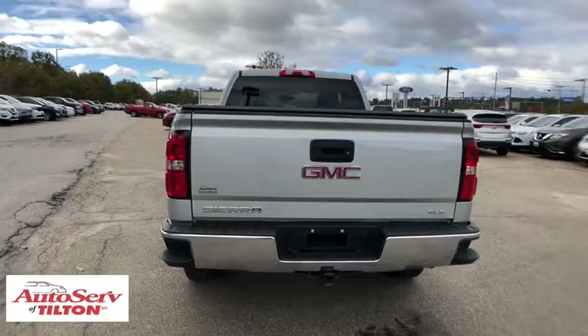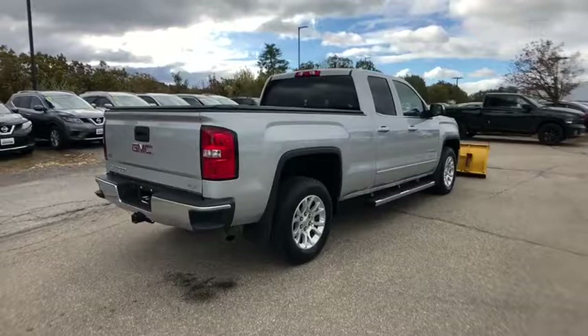OnStar, steering wheel audio controls, remote engine start, traction control, four-wheel drive, backup camera, dual airbags, power steering, alloy wheels, four-wheel disc brakes.